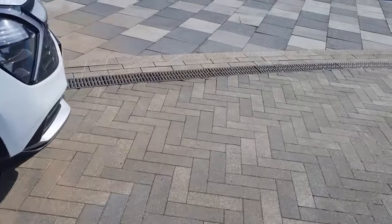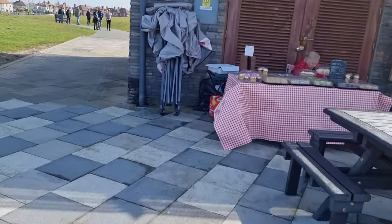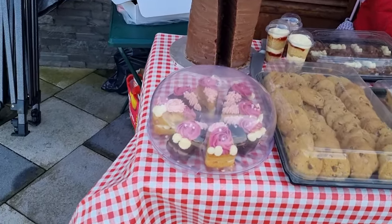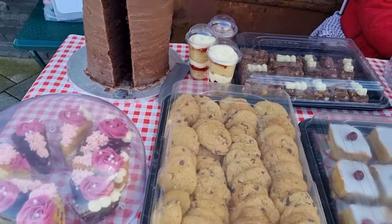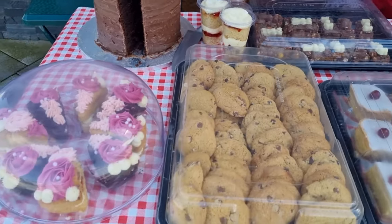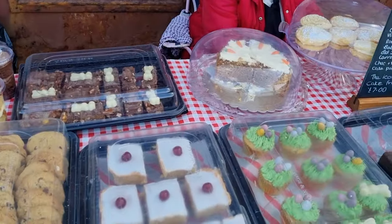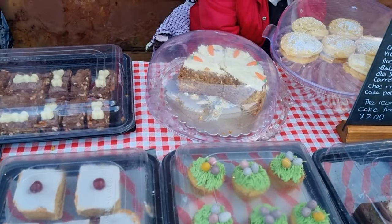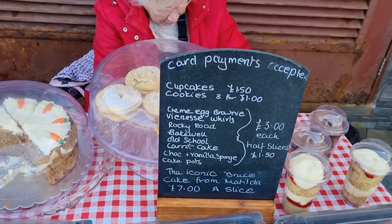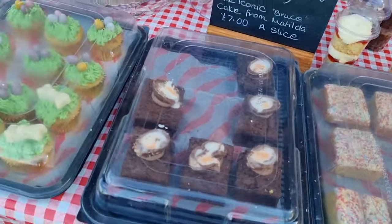And over here now, the first stall we see — oh look at this, a lovely cake stall. Cakes and there's a fruit sundae there. Cookies. Oh the wind's blowing that up. A carrot cake there. Look, there's the menu here: cupcakes, cookies, cream eggs, rocky roads. Oh, very nice indeed.